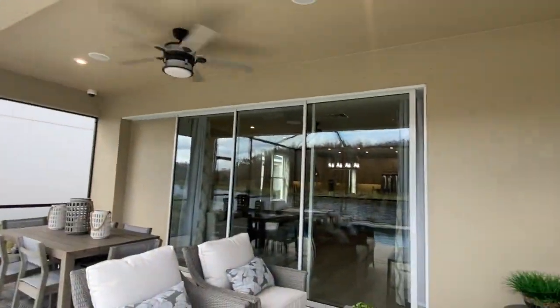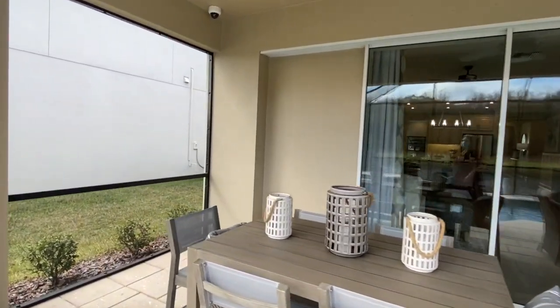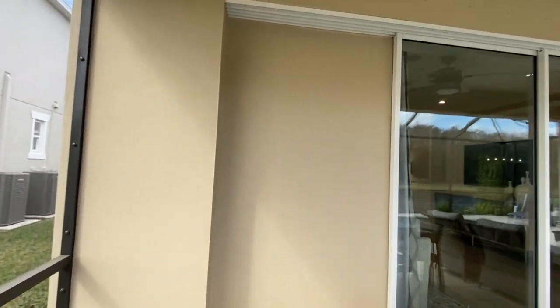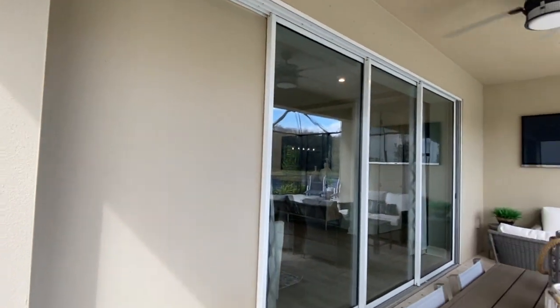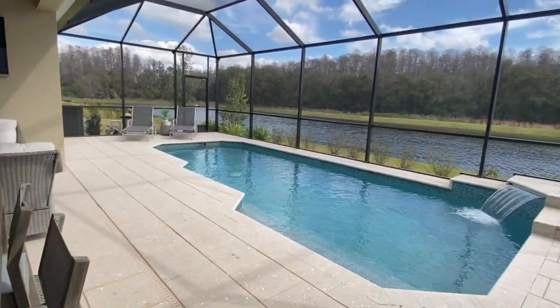Hope you all enjoyed this tour. Thank you so much for watching. Once again, Keith Jamison of the Jamison team at Lightly Real Estate. If you'd like to see more, hit that subscribe button at the bottom right. Thank you so much — have a phenomenal rest of your day. Bye!